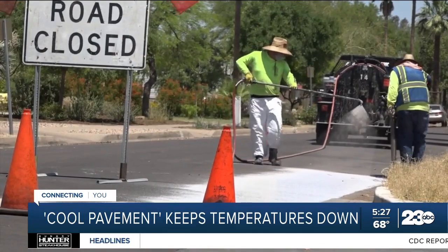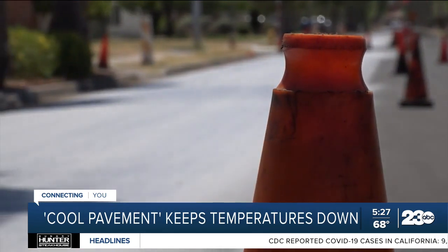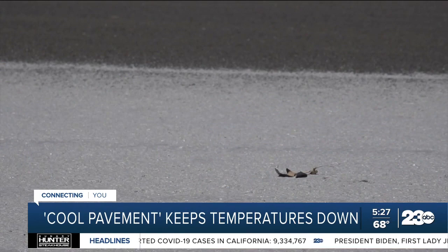But it's cool news for Phoenix neighborhoods only anticipated to get hotter, now getting the coating in the coming weeks. We think that this particular innovative strategy can help offset some of the heat island effects associated with all that pavement.